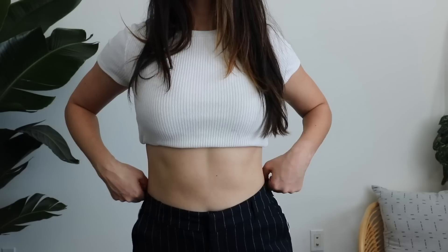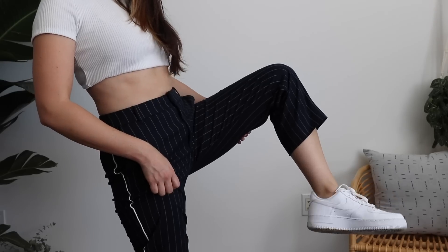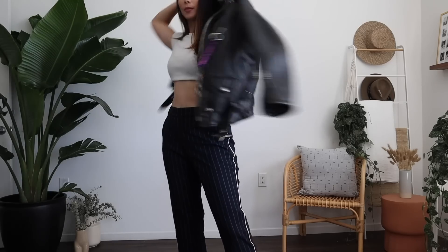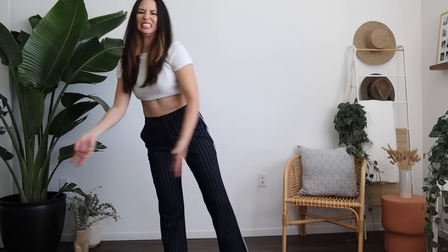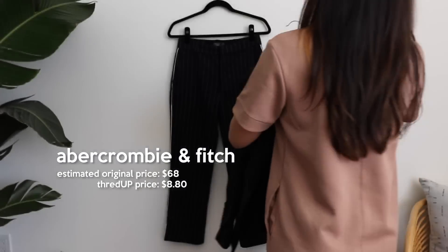The perfect crop without showing under boob. It's actually quite brilliant. And then, of course, some White Air Force Ones, which I got for 40% off — an honorable mention. The price: estimated original price $68, I bought them for $8.80. $8 for forever pants? Timeless pants you can wear for life? Unless I grow out of them, which seems to be happening lately.